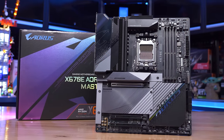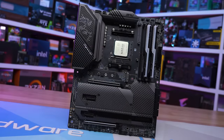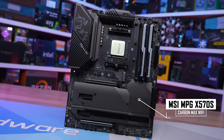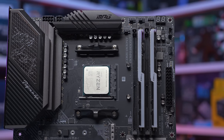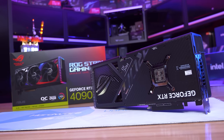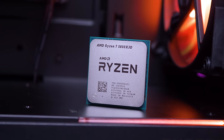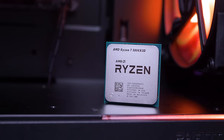For testing, we're using the Gigabyte X670E Aorus Master motherboard running the latest F22 BIOS, and for the memory we have 32GB of DDR5-6000 CL30. For the 5800X 3D, I'm using the MSI MPG X570S Carbon Max Wi-Fi running BIOS version 7D52V18, along with 32GB of DDR4-3600 CL14 memory. For the GPU, I'm of course using the GeForce RTX 4090, as it's the best tool for measuring the gaming performance of CPUs, and this means we'll also be testing at 1080p. Let's get into the data.